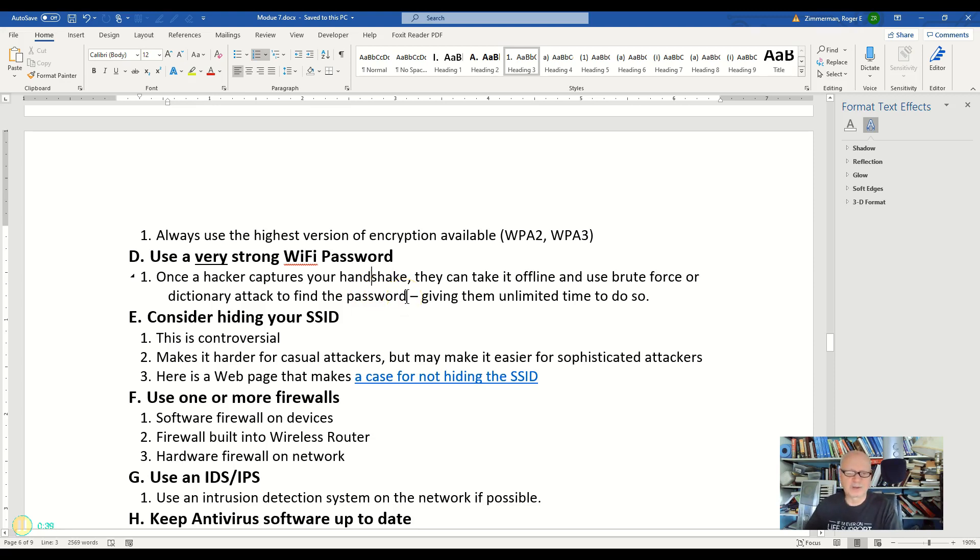If they throw enough computing power at it and a good strong dictionary attack that has all the different characters and so forth, it can be cracked quite easily. So use a very, very strong password so that it would take a long time to get it. Remember, you only have to put this in once — once you enter it, your computer remembers it, although it's actually best if you don't do that, but we understand that most of the time you will.